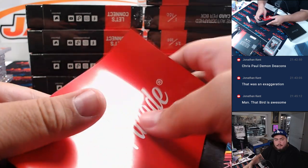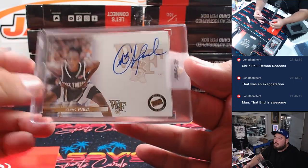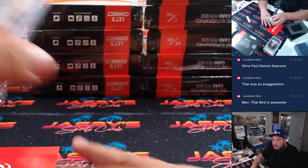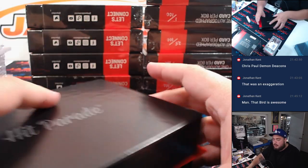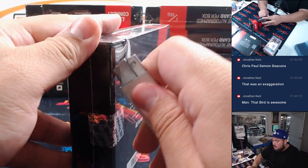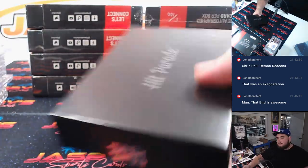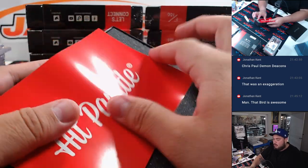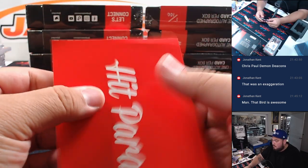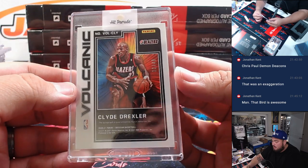Alright, next one here guys. Well, you got two now — they probably bought like a hundred of these. So that's another one there for the New Orleans Hornets, which is Pelicans now — so that's going to go to Tristan. And Clyde the Glide Drexler for the Blazers Volcanic Auto — it's a 49. That's technically three, right? Two in this one and one with Joe.